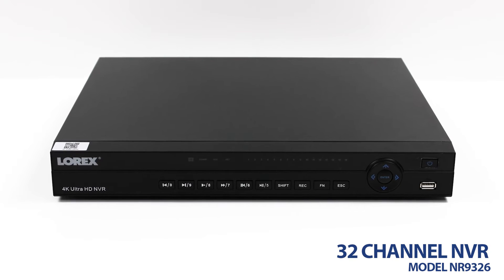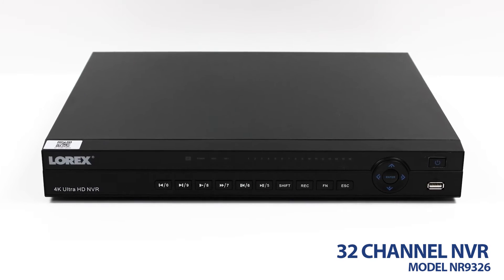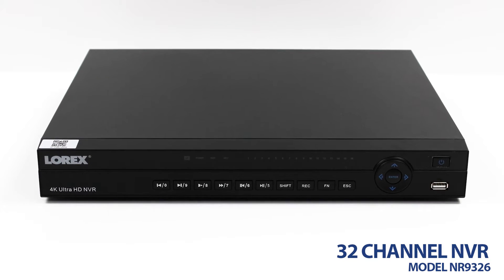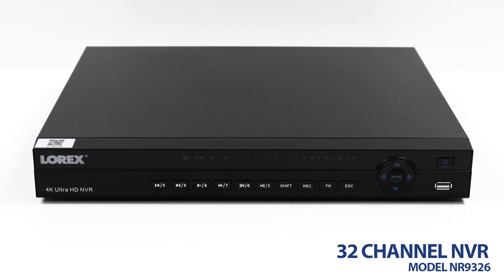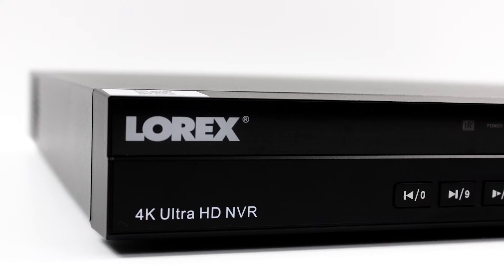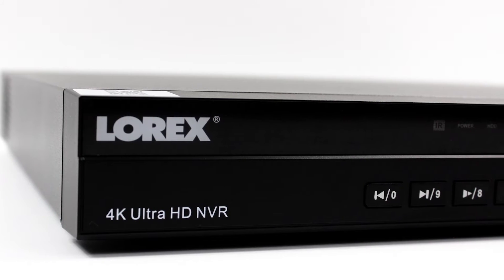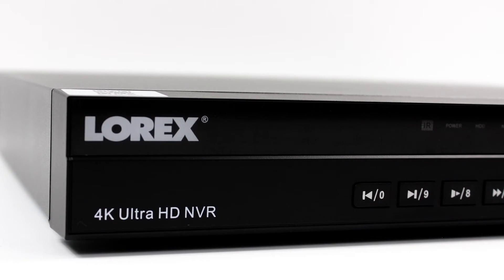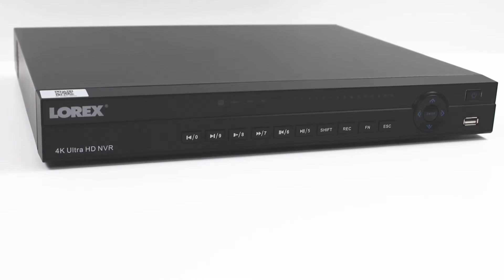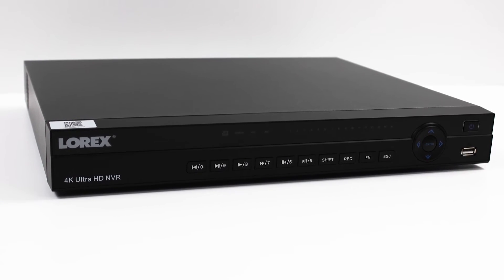This model's network video recorder features 32-channel connectivity, an Ultra HD resolution of 4K, and a hard drive of 6TB. Equipped with true high-definition recording on all channels, H.265 video compression, accurate timestamps, and digital zoom in both live view and playback, this 32-channel NVR provides crisp and efficient supervision.